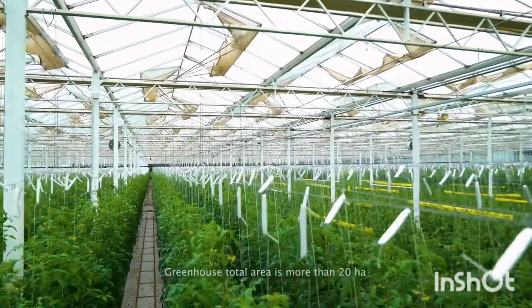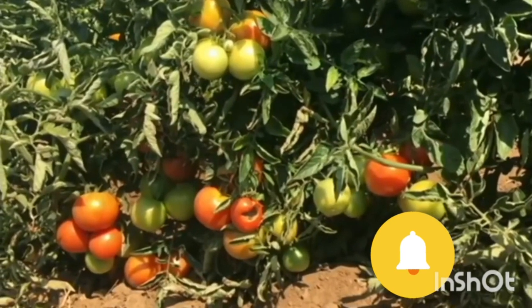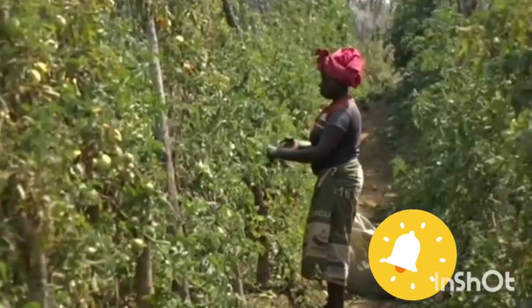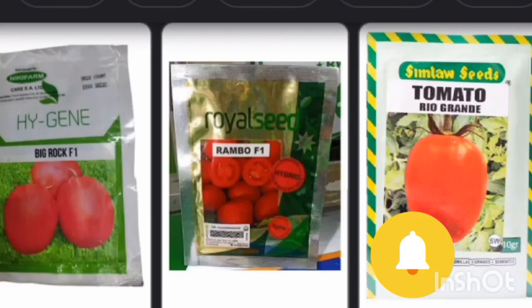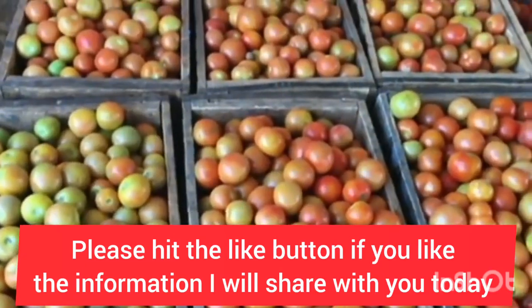Welcome to Profit Farming with Mary Ikegu. Today I will show you the main tomato varieties grown in Kenya and how to differentiate them when buying seeds. I am excited about this because this is the first step to making more money in your tomato agribusiness.